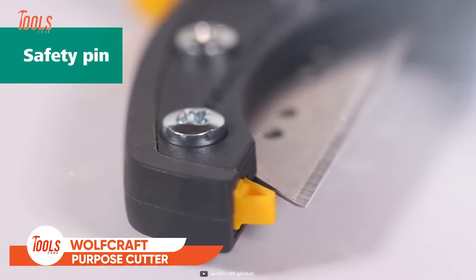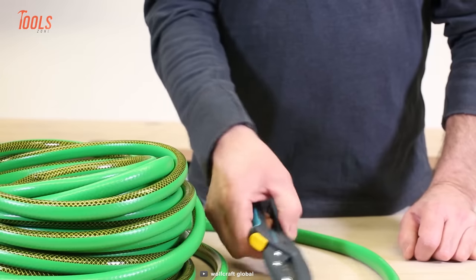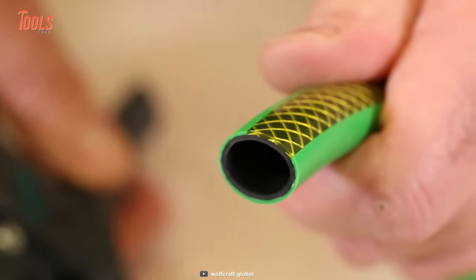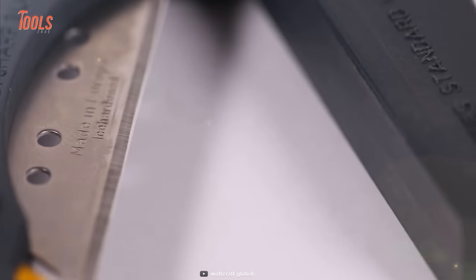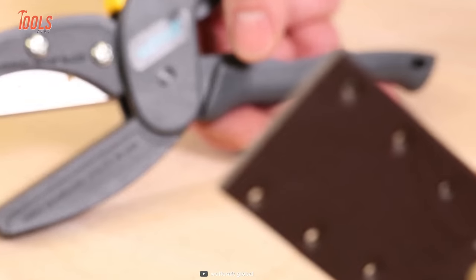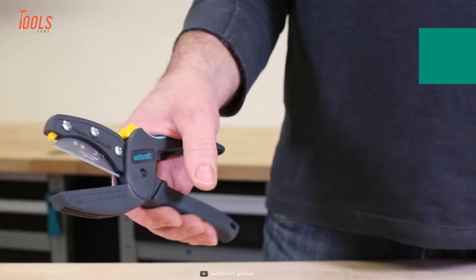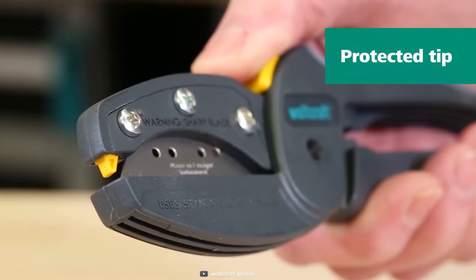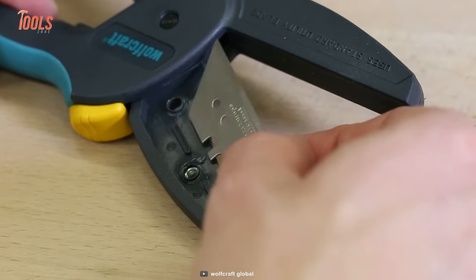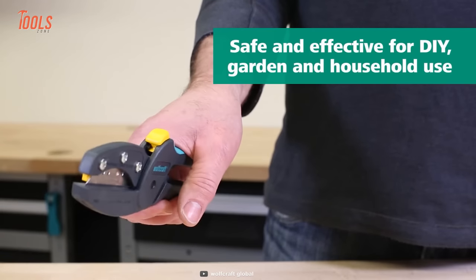This Wolfcraft 4197000 MegaCut S is an all-around cutter for strong materials of up to 13mm. Thanks to the razor-sharp, high-performance stainless steel blade, it allows you to cut through plastic tubes, cables, and even leathers of various thicknesses. It also has a spring-loaded safety cover on the front that prevents every chance of accidental contact and offers ultimate safety on application. Plus, the 4197000 features an ergonomic, non-slip handle that allows you to get a firm fit every time.